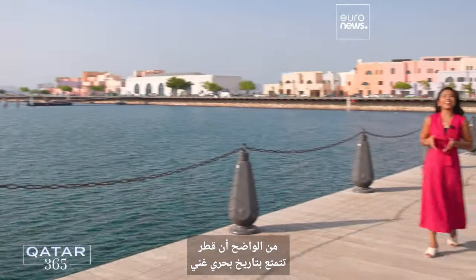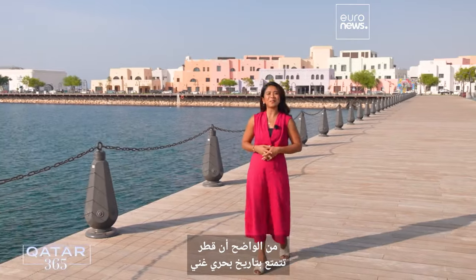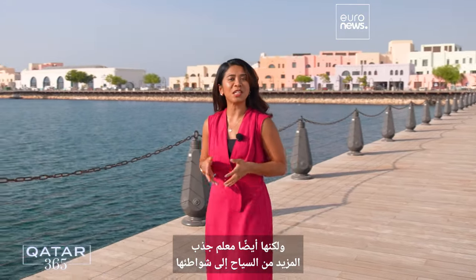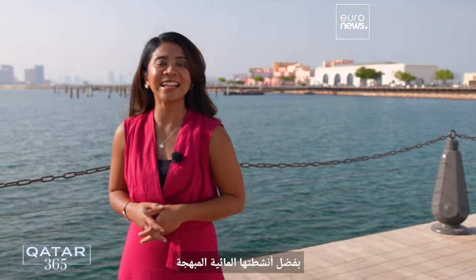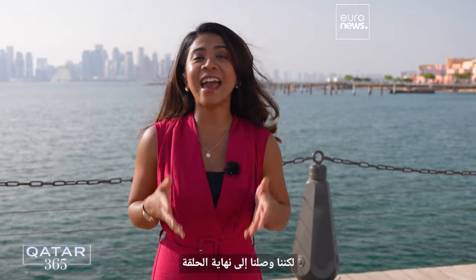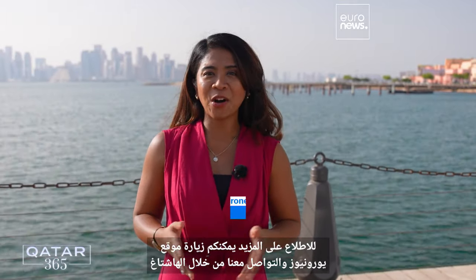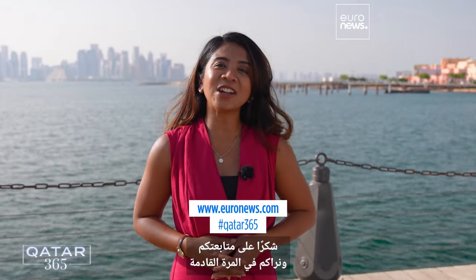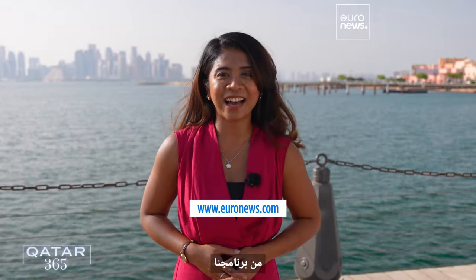Qatar aims to position itself along major shipping routes but also to attract more tourists to its shores with exhilarating water activities. We hope you've had a splashing time, but we've come to the end of the episode. For more, check out euronews.com and connect with us through our hashtag. Thanks for watching, and we'll see you next time on Qatar 365.